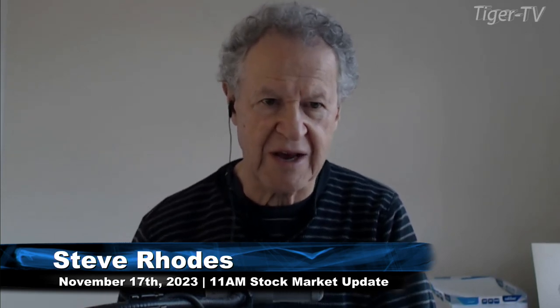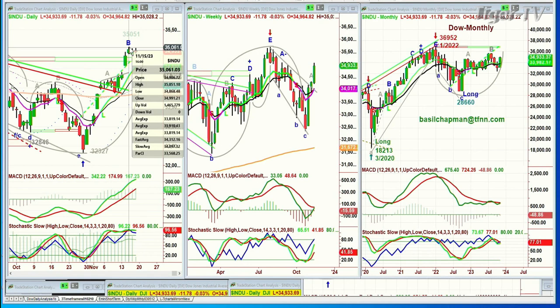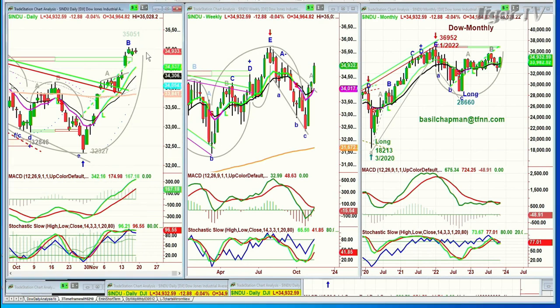Good morning everyone. Basil Chapman here on this Friday the 17th of November. Now we're into the second half of the month. We're looking at a huge move in the Dow from the 32,327 low of the 27th of October to the high of three days ago at 35,051. Just a sideways move — all that's needed is to go to 35,052 to start leg C.